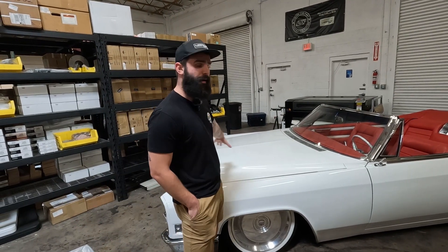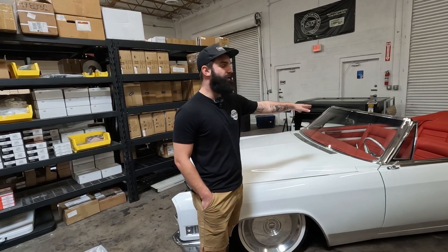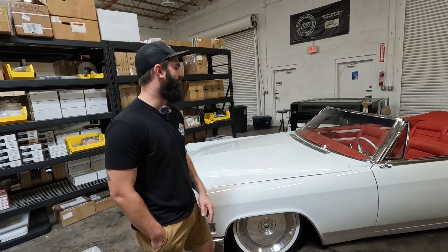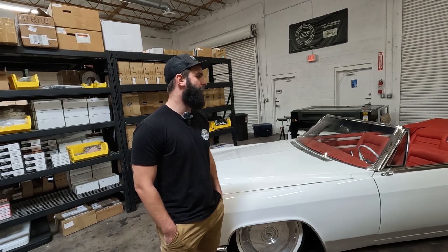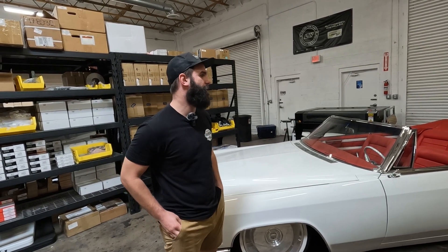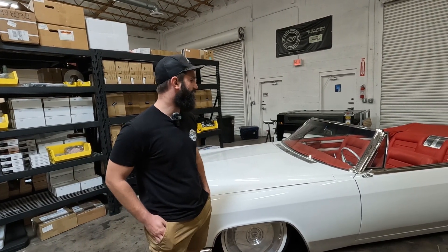All the motors — we'll pop the hood here in a second — pretty much run down the trans tunnel and then after a two-piece drive shaft. It has a 55 kilowatt-hour battery system. It's custom made by us, uses NMC cells. It gives this vehicle about 100 miles of range.